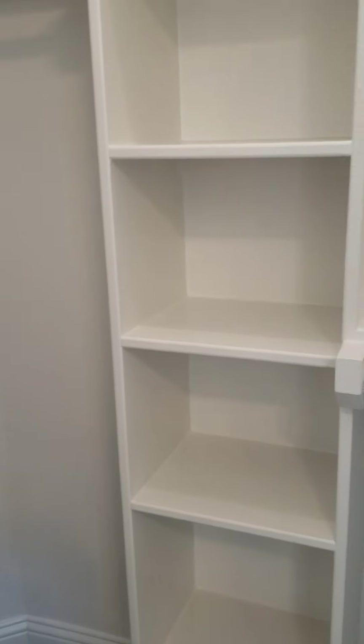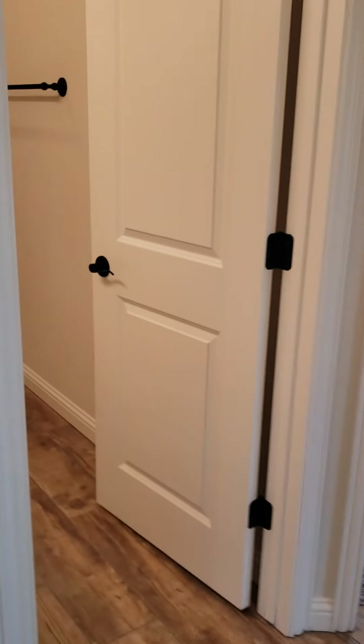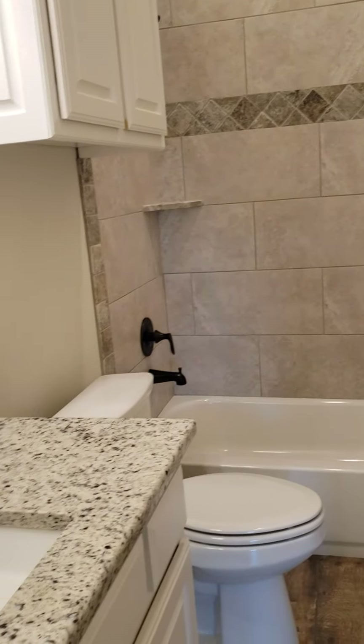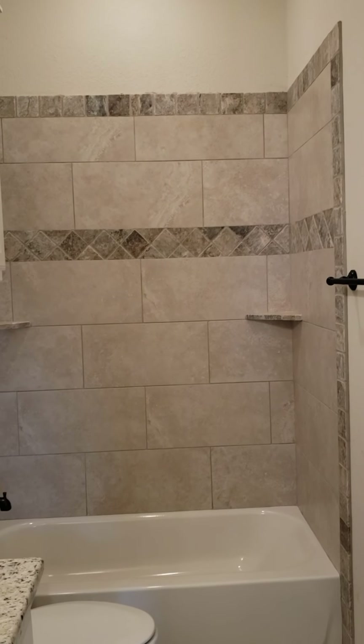Nice closets with shelving, and they've got those automatic lights which I absolutely love. Here is a full-size bath — all rubbed bronze fixtures and nice lighting.